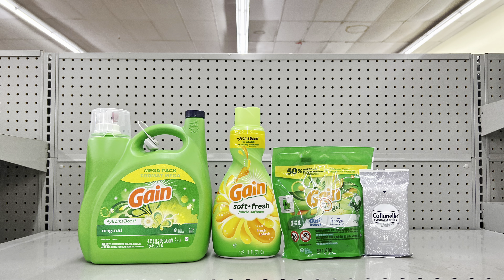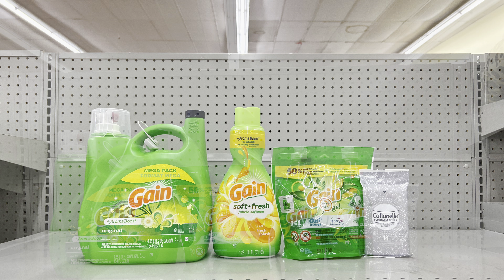For this scenario: pick up the big Gain liquid at $15.95 (clip the $3 digital), Gain fabric softener at $4.50 (clip the $2 digital), Gain Flings at $4.50 (clip the $2 digital), and then just pick up anything for $1 — I grabbed some wipes. This brings you to $25.95. Without the $1 item you'd be at $24.95 — only 5 cents short — so just add something small. After all coupons including $5 off of $25, this is just $13.95, and remember the big Gain alone was $15.95.